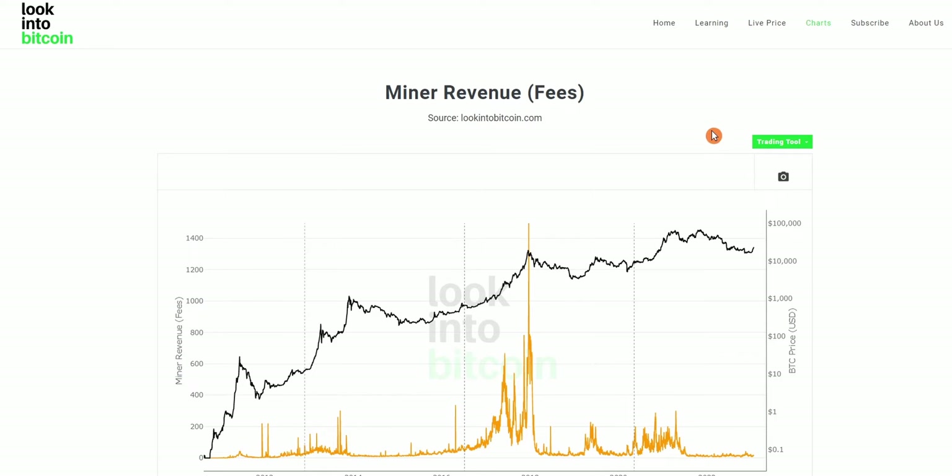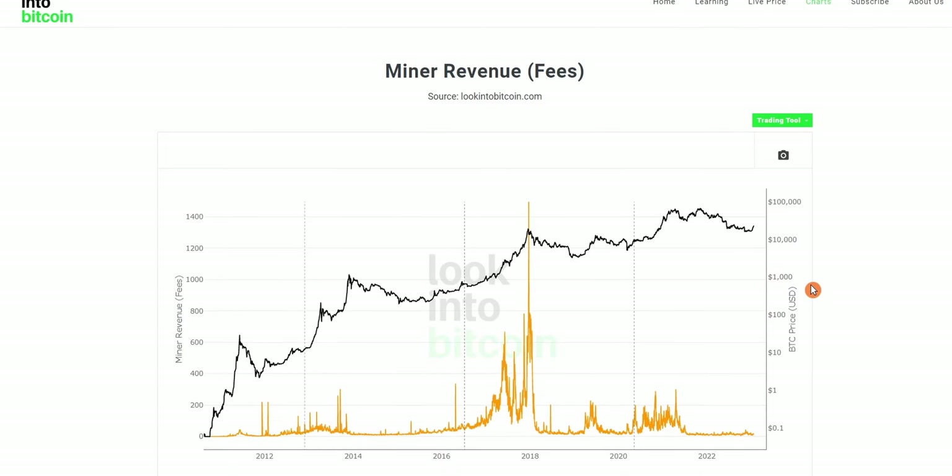Right now we're on the fees section of the miner revenue charts here on LookIntoBitcoin.com, and we're going to cover exactly what we mean by miner revenue.